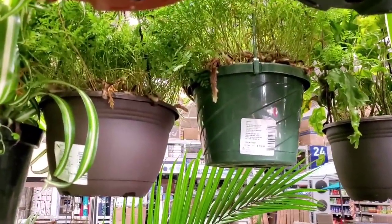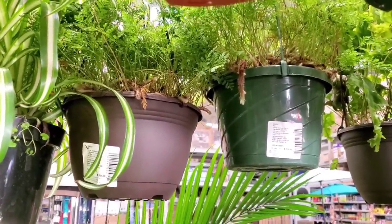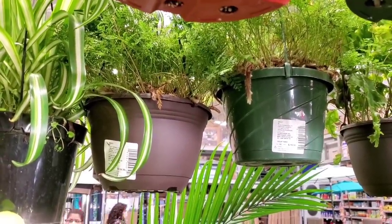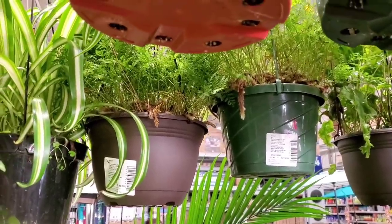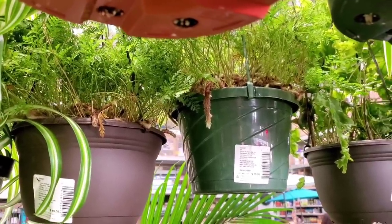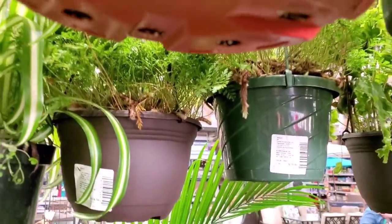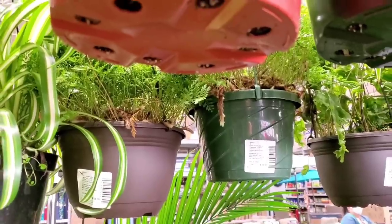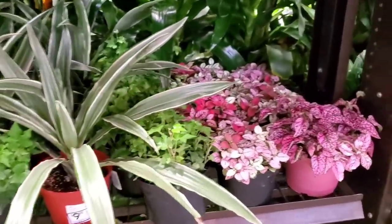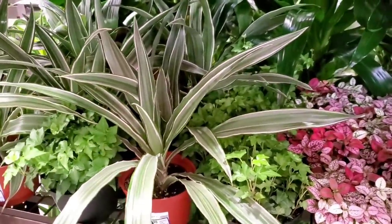There's something cool — they have some rabbit's foot ferns. I'm really liking rabbit's foot ferns lately, the Davallia fejeensis. They're super cute and really cool. The rhizomes are actually really fuzzy — it's fascinating to me. They have some more dracaena and some polka dot plants. The dracaena is $9.98.